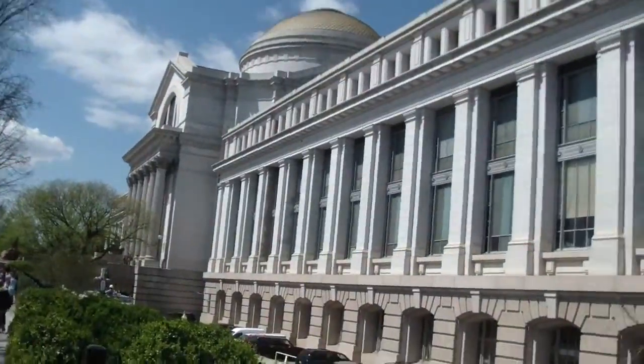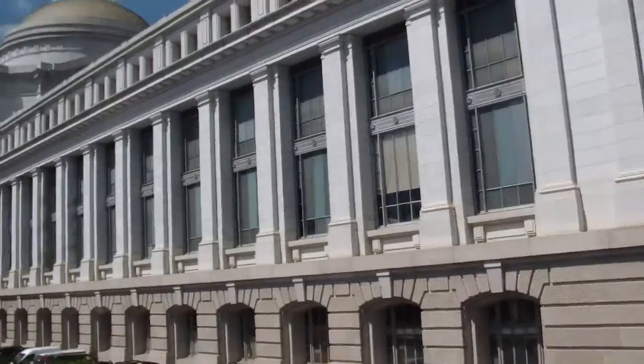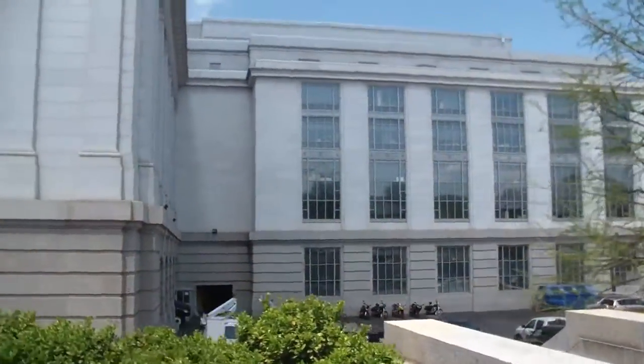Right in front of me is the Smithsonian Museum of Natural History — one of the largest museums in the world. There's a lot of stuff and I don't think we'll get to all of it today, but this is an absolutely massive building.